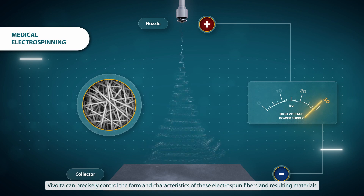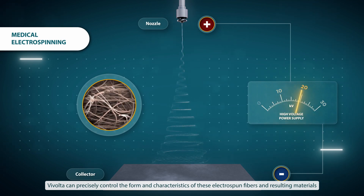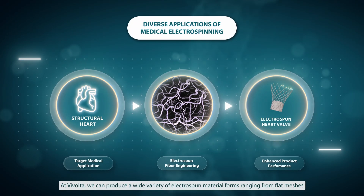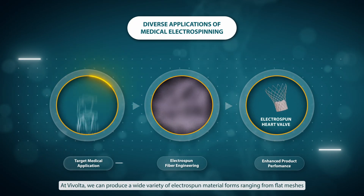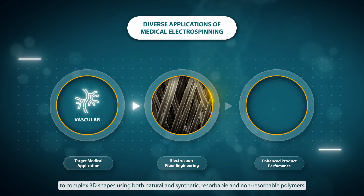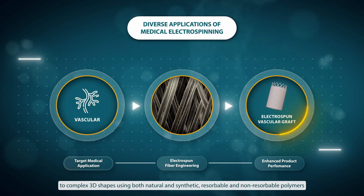Vivolta can precisely control the form and characteristics of these electrospun fibers and resulting materials. We can produce a wide variety of electrospun material forms ranging from flat meshes to complex 3D shapes, using both natural and synthetic, resorbable and non-resorbable polymers.